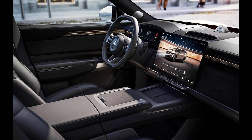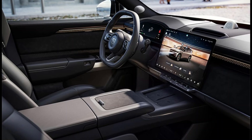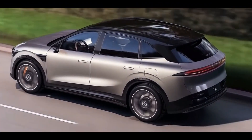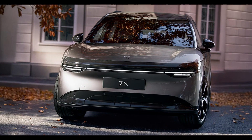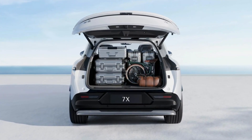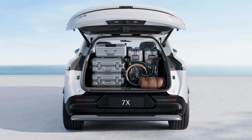When it comes to range, the Zekra 7X doesn't disappoint. It offers a WLTP-rated range of 480 km, making it a practical choice for both city driving and longer journeys. The energy consumption is rated at 17.8 kWh per 100 km, which is competitive for its class. Additionally, the SUV supports vehicle-to-load (V2L) functionality, allowing you to power external devices with a 3.3 kW output, perfect for camping or emergencies.